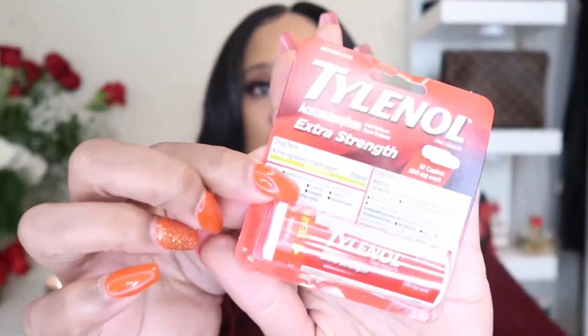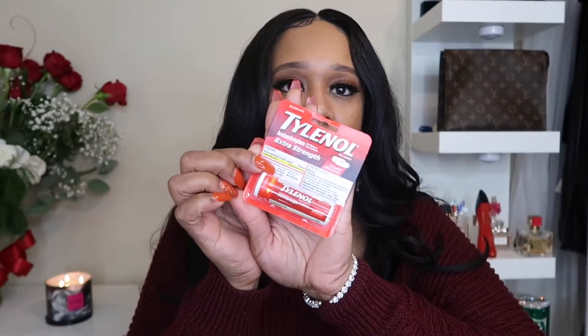Another thing that's good to travel with is this Tylenol Compact Extra Strength Medicine. I take this everywhere I go — when I go on a trip, this really comes in handy when you get a headache. It's small and compact, fits in your bag easily. I'm calling this my turn-up medication, y'all. Because when I drink too much and I get a headache, I got to have my pills. This is 500 milligrams — pop one of these, go to sleep, wake up perfectly fine and ready to do it again.